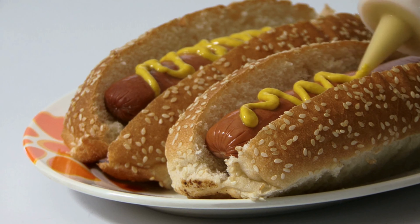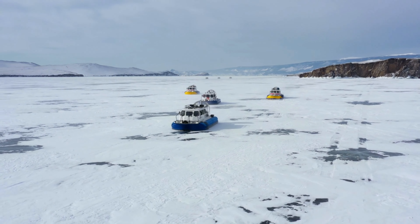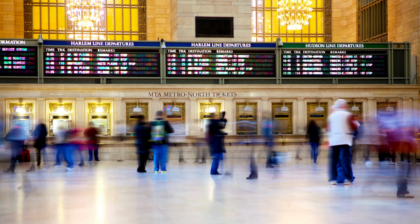And we have hovercraft. A hovercraft is a type of vehicle that can hover over land or water. And we also have hub. A hub is the center of an activity, like the hub of a wheel.